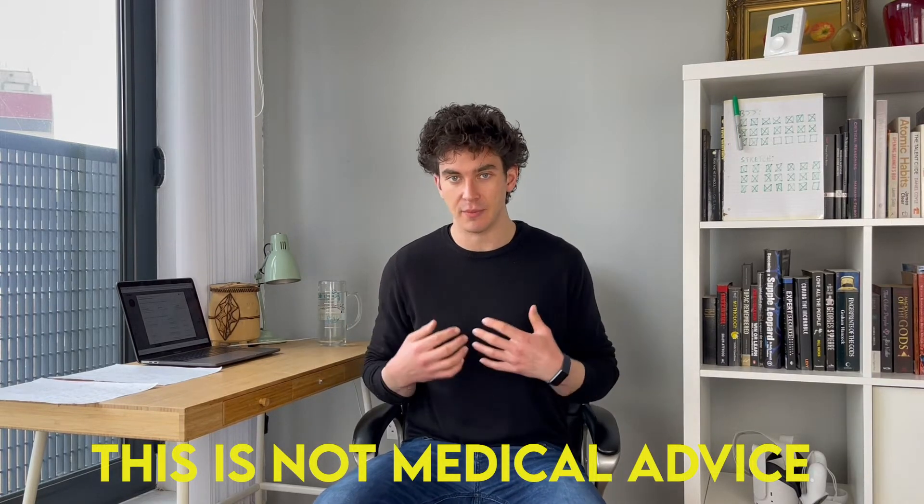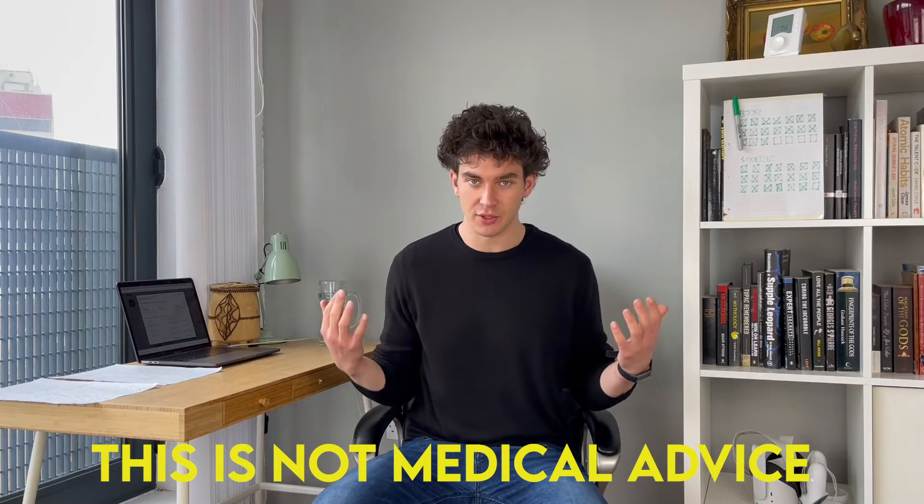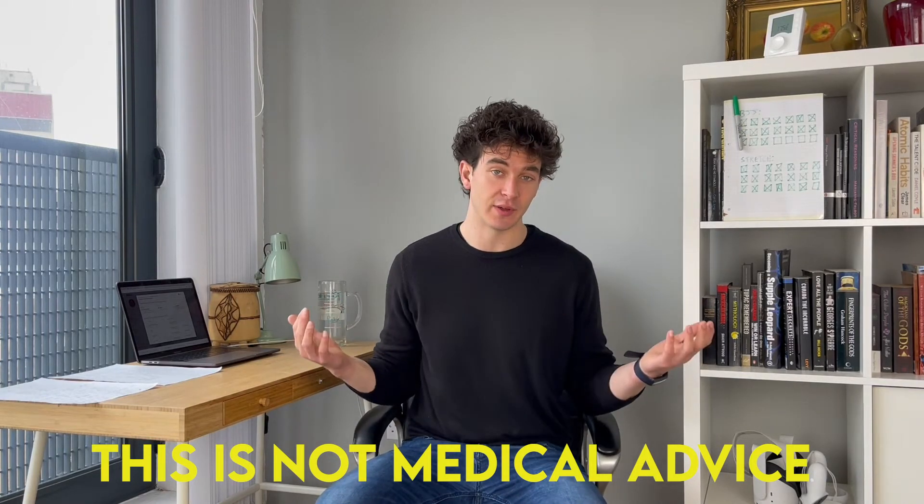Today we're going to be talking about how to protect your neck and save your spine while working in tech. This is not strictly limited to people working in tech — it applies to anyone that spends a lot of time on a computer or on their phone. Before I start, I should mention that I'm not medically qualified. This is not medical advice. I'm not a doctor and I don't really have any qualifications whatsoever, so bear that in mind.